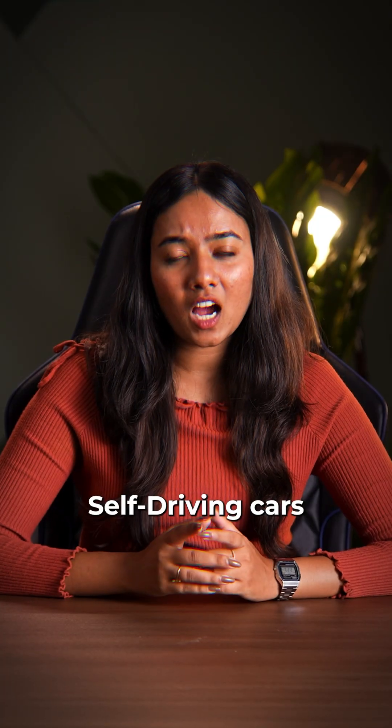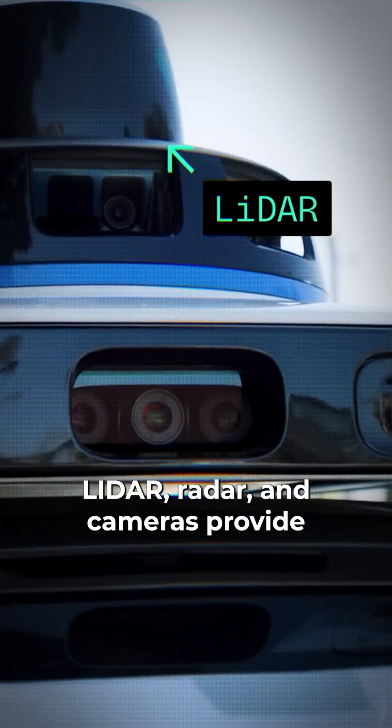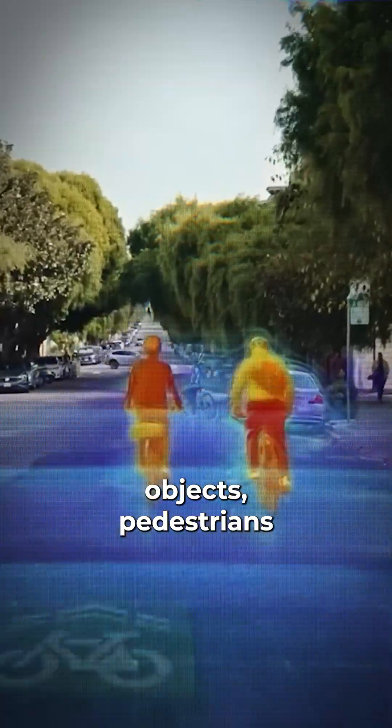Self-driving cars rely on technologies like semiconductors, sensors and AI. Lidar, radar and cameras provide a 360-degree view of the surroundings, identifying objects, pedestrians and road signs.